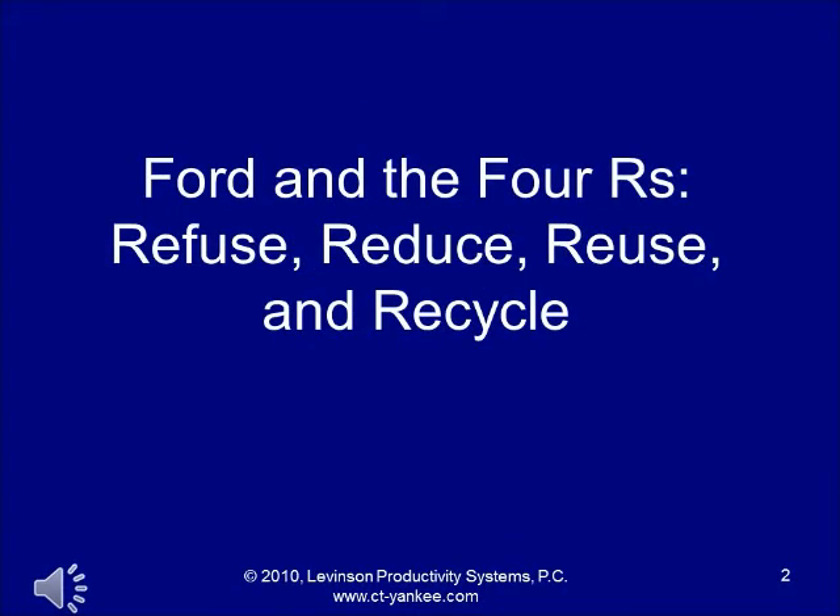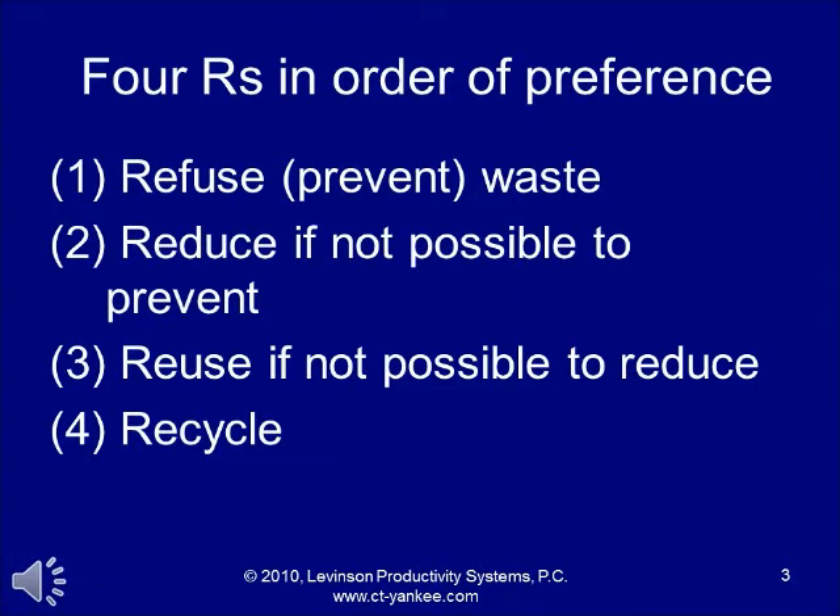The four Rs are commonly used to describe green manufacturing: refuse — that is, refuse to make the environmental waste — reduce it, reuse it, and/or recycle it. The four Rs in order of preference: refuse, in other words, refuse to make the waste or prevent it; reduce it if not possible to prevent it; reuse it if not possible to reduce it; and recycle as a last resort.